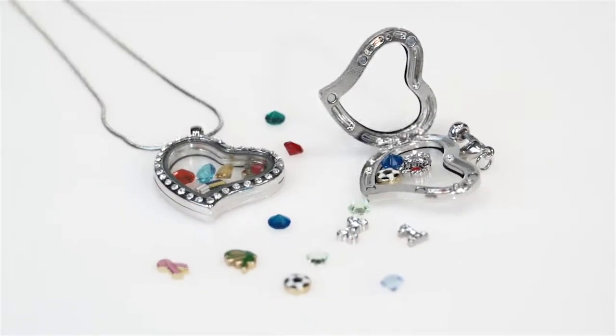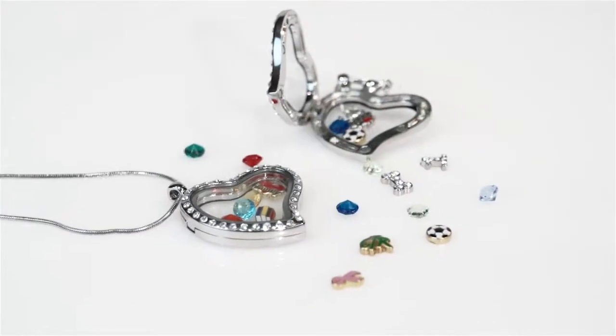Every single Glocket that is sold, we give 20% back to either the Wind Foundation, to other women in need, or to breast cancer.